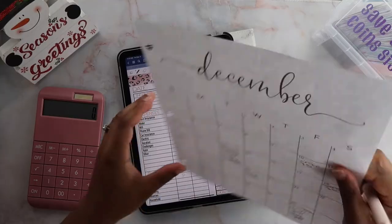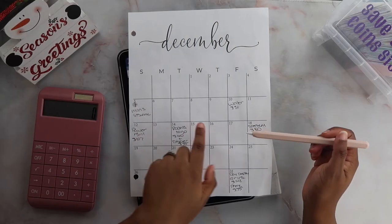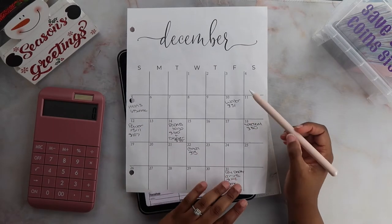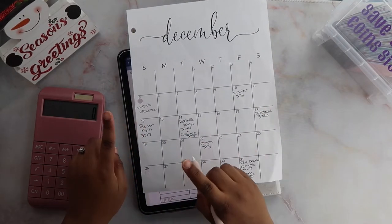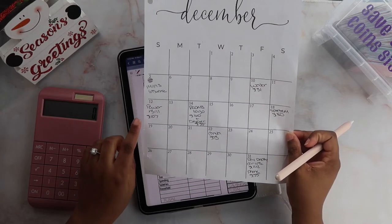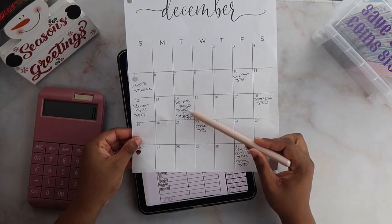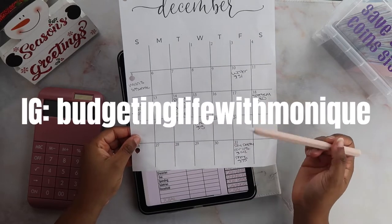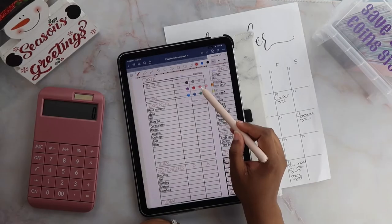The first thing I'm going to do is look and see what bills are due this week. This paycheck my water bill is coming out, my power bill — I don't have to worry about that because if you saw my last budget-with-me, we got our deposit back so I have about $400 sitting there. Rooms To Go is getting taken out as well as my Discover card, so we have a lot of bills coming out of this check.